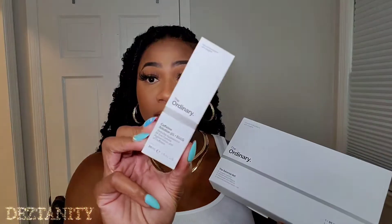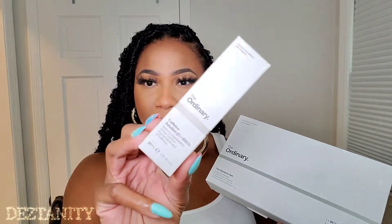Since turning 30, your girl's got some bags, and I don't like it. I need to find something to make them go away. So we're going to try this out and see if it makes any difference. I've never tried anything from The Ordinary — you see them all over social media — so I figured I'd give it a try. It was on sale, so we'll see how it goes.